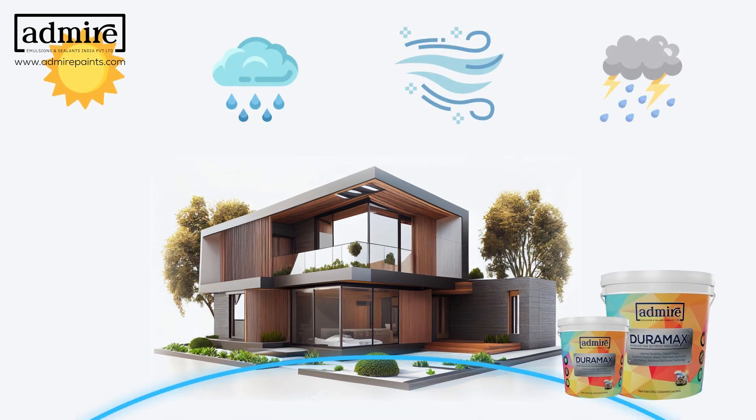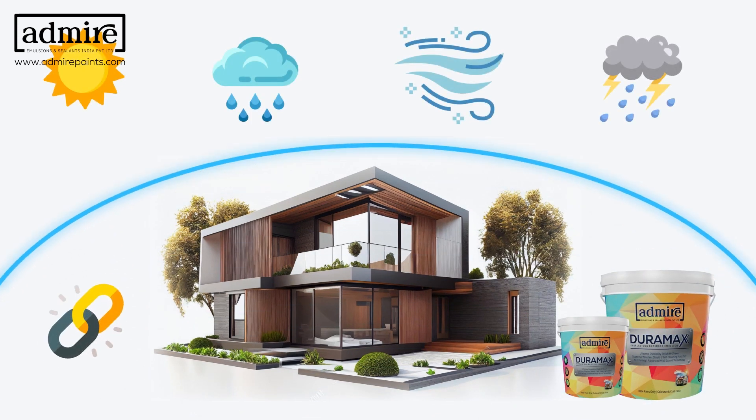Supreme Weather Shield: protects your exterior walls against harsh weather conditions, ensuring long-lasting durability.